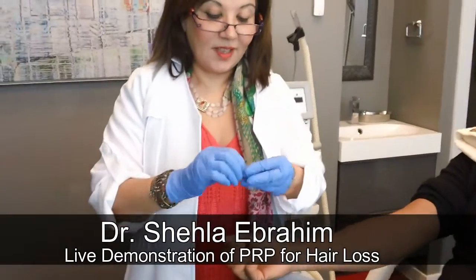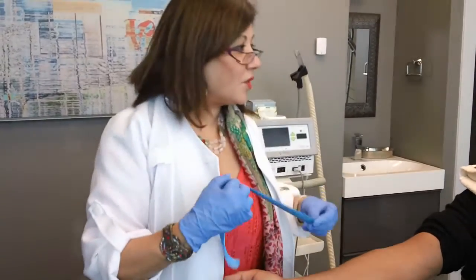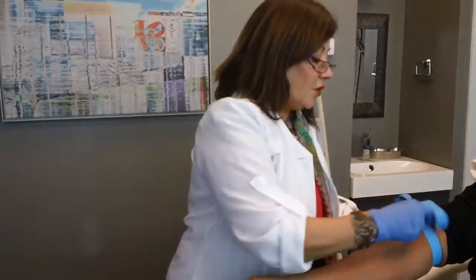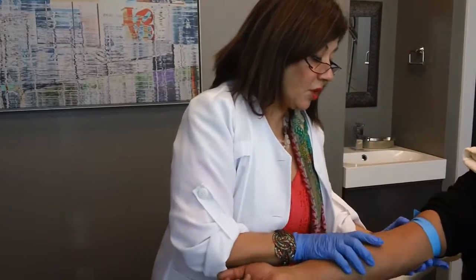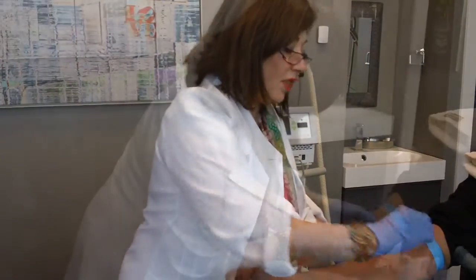Thank you for watching this small video presentation on PRP, platelet-rich plasma, which we are currently using for hair rejuvenation for male pattern hair loss. What I'm doing right now is drawing some blood and separating the blood from the plasma, then using the plasma which is rich in platelets to inject into the hair. You'll see that in a few minutes.